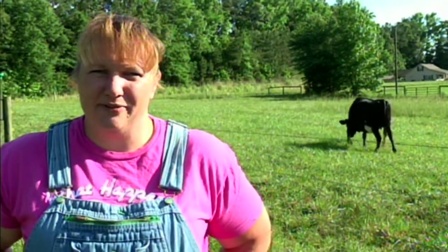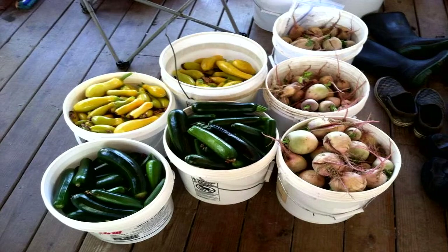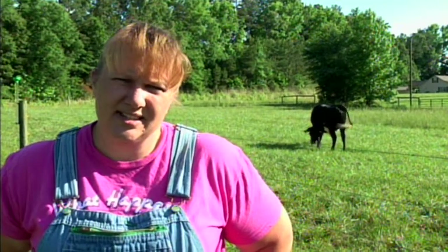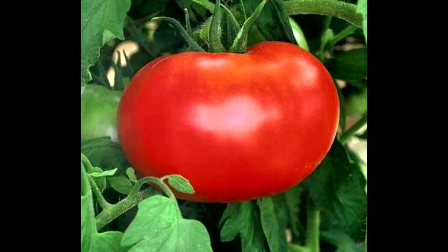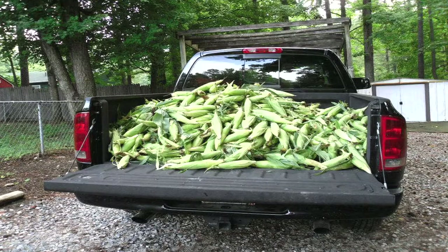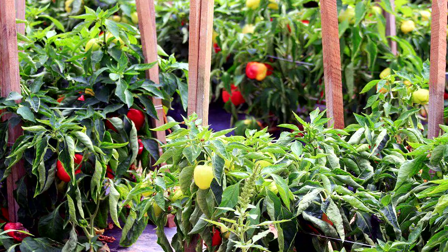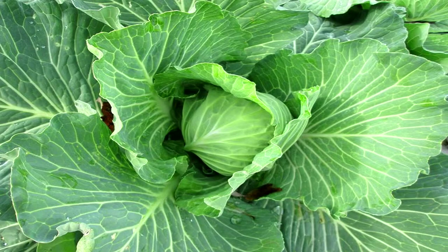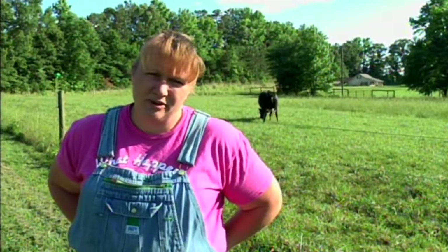When you join our CSA for $400 for the year, you'll receive fresh produce anywhere from 10 to 15 pounds a week delivered to a location near you. That breaks down to $7.69 a week. I don't know about you, but the last time I went to the grocery store, I couldn't buy three tomatoes for $7.69. Please come out and check out our farm for our CSA members. We have special field days for our pick-your-own seasons.